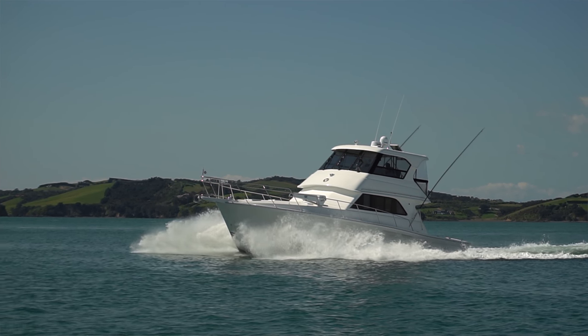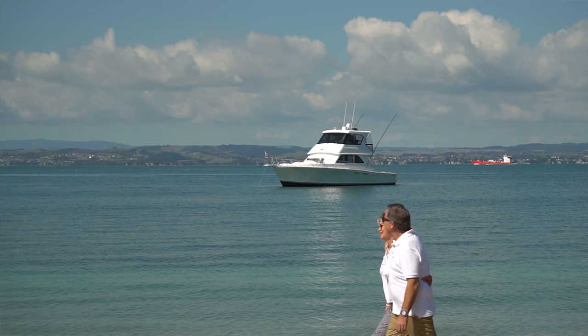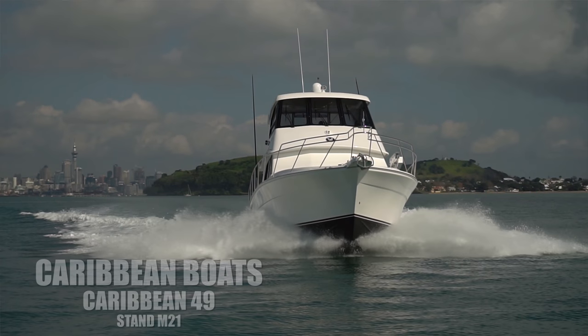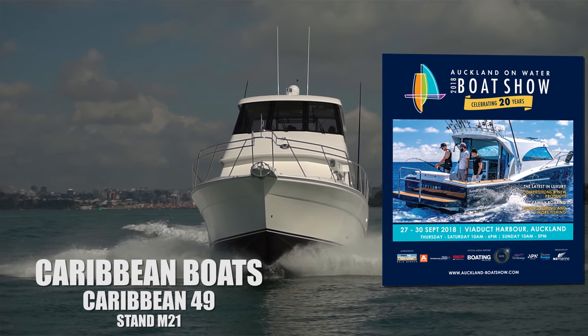Our hulls are still based on the Raymond Hunt deep V blue water ocean-going design. The 49 you're in, as with our other larger boats, is a hand-laid hull that is hand laminated — no chopper gun. It is solid construction with no cores, solid FRP laminate. Scott and I would love to see you down here at the Auckland Boat Show — come and have a look at the 49. We think it's great value for money.